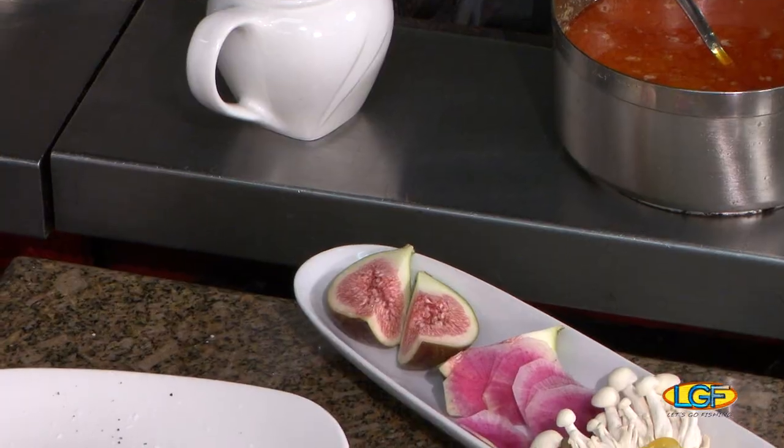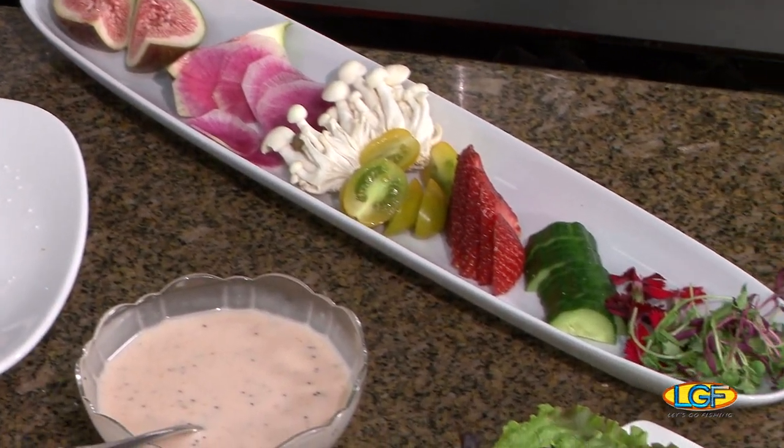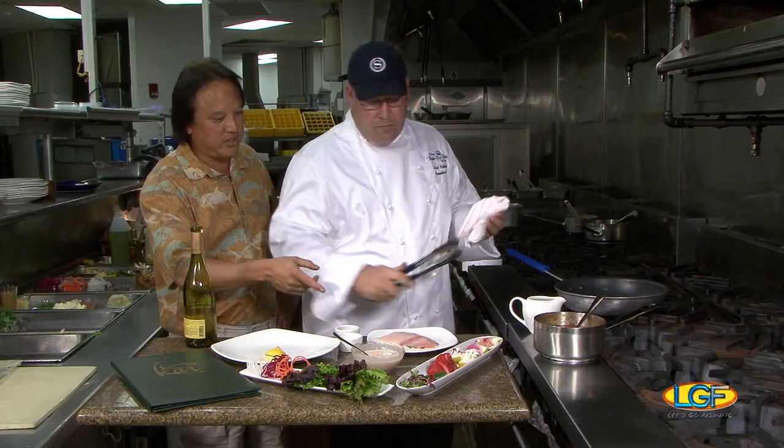We have figs, radish sprouts, Hamakua mushrooms, strawberries, Japanese cucumber — all that's grown locally here on Kona's side of the island. And we're doing a seared Mahi.